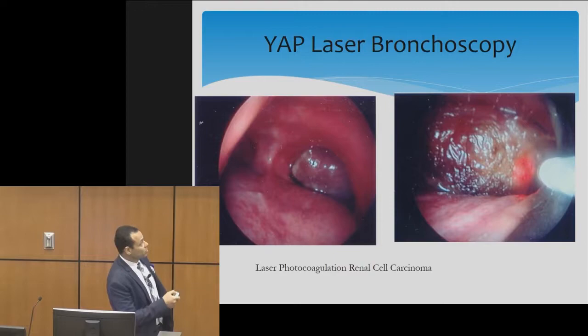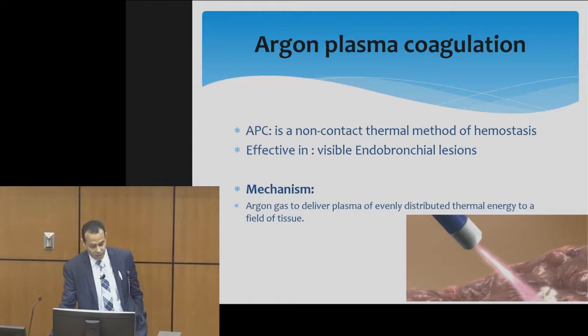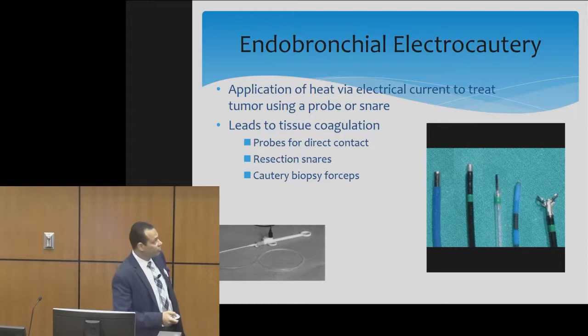This is a case of renal cell carcinoma metastasizing into the right main stem bronchus, and we're using YAP laser here for that reason. Argon plasma coagulation, on the other hand, is a non-contact thermal method for hemostasis. It's effective for bronchoscopically visible lesions. The technology uses argon gas to deliver plasma of evenly distributed thermal energy to cause photocoagulation and hemostasis.